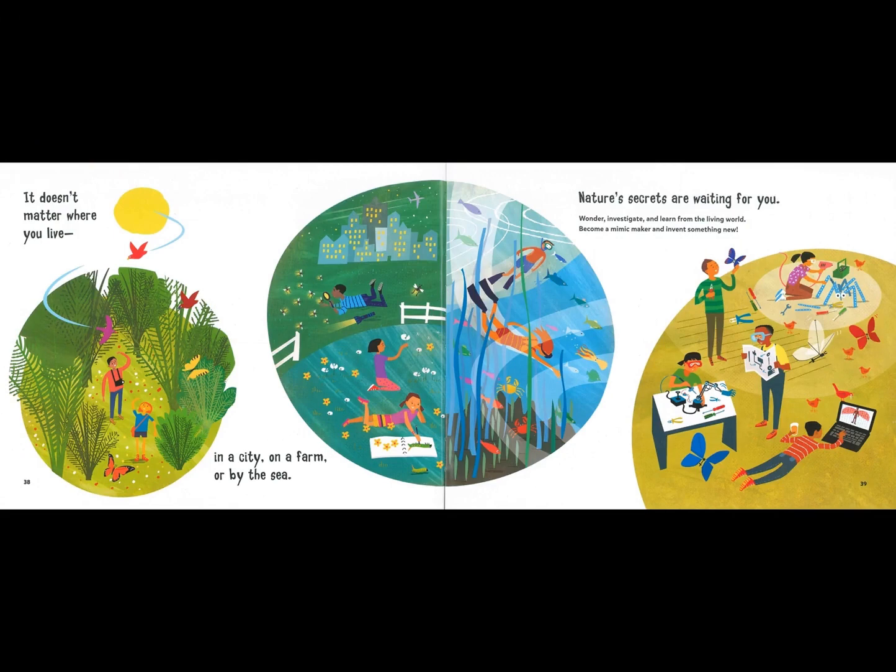It doesn't matter where you live — in a city, on a farm, or by the sea. Nature's secrets are waiting for you. Wonder, investigate, and learn from the living world. Become a mimic maker and invent something new.